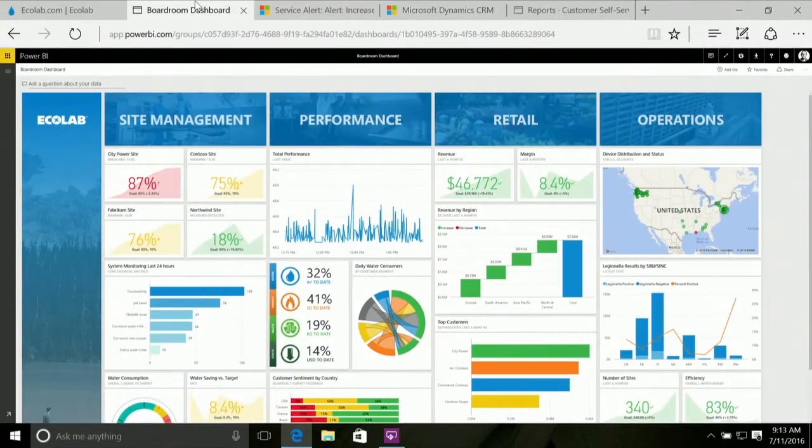So let's start in the boardroom. This is the view that the board of directors, or the people who run the company, have: a Power BI dashboard that presents them with real-time live insights from data across the organization — site management, performance of the business, retail performance, and also operational performance.